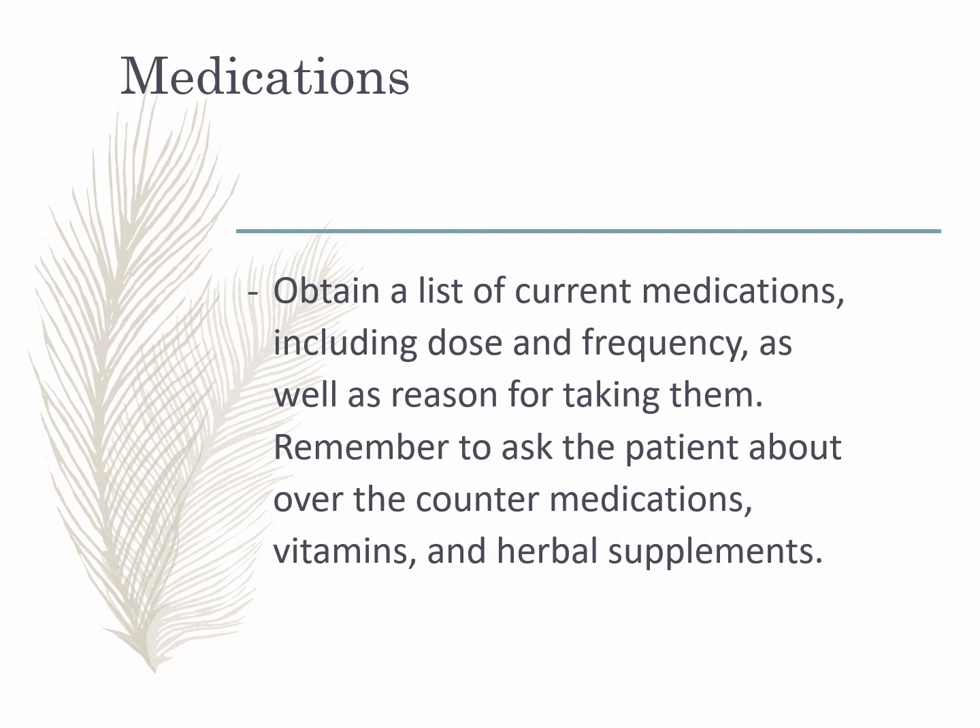Medication history is the last component under health history. Most patients, especially the elderly, have maintenance drugs. During the interview, obtain the patient's list of current medications, including the dose in milligrams, the frequency — how many times a day — and the reason for taking them. Also remember to ask the patient about over-the-counter medications, vitamins, and supplements.